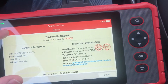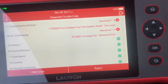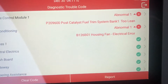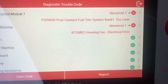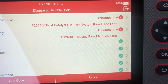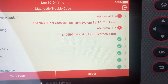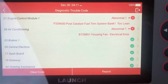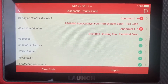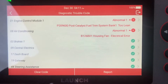Now I can see I have two faults in the engine control module. It says P2096 - post-catalyst fuel trim system bank too lean. So the mixture measured with the second lambda sensor after the catalyst is too lean. There's also a minor fault about the air conditioning housing fan.